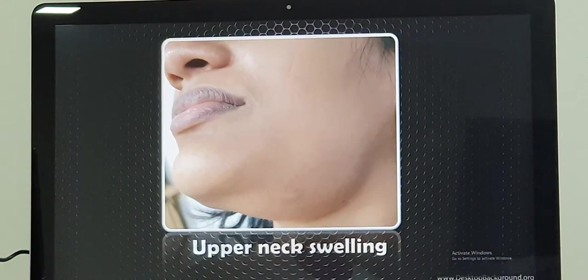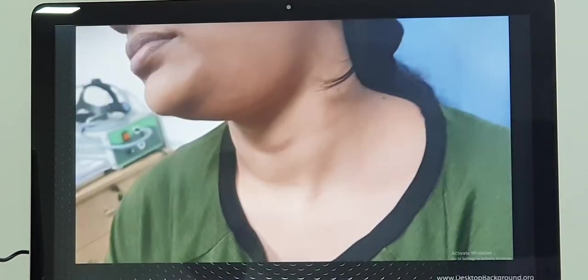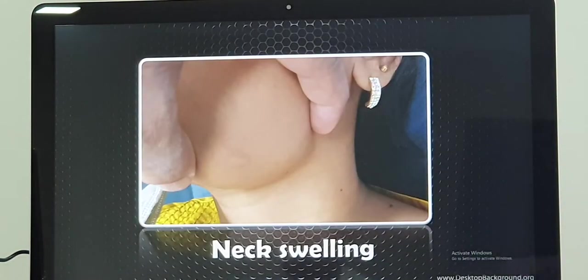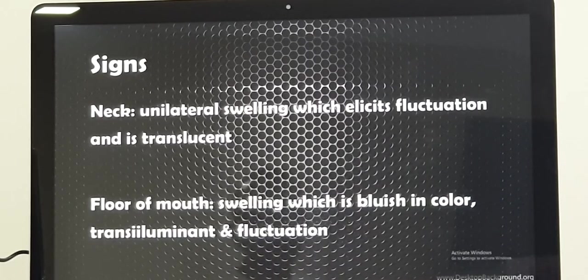On examination, we will find a single big swelling in the upper part of the neck, called the submandibular region. The skin over the swelling will be smooth with no discoloration and no pain on examination. We also examine the oral cavity, and in such patients there is a swelling visible, but the floor of the mouth is free. That swelling is fluctuant, like a balloon filled with water, and when a torch light is shown on one side, the whole cyst shines from inside — that is called translucency, confirming it is a cystic swelling.